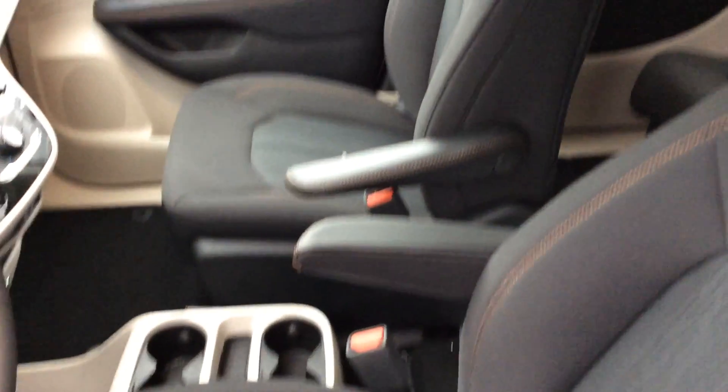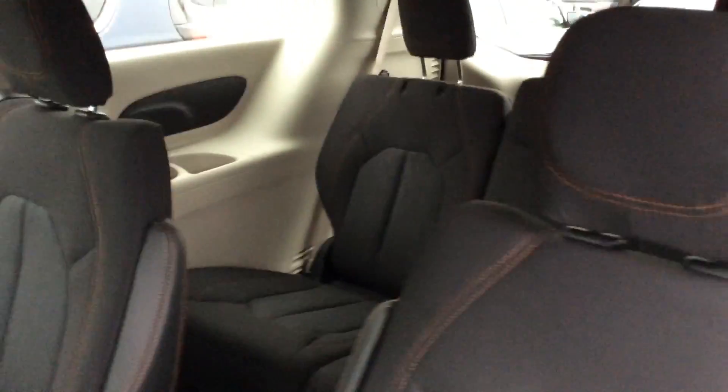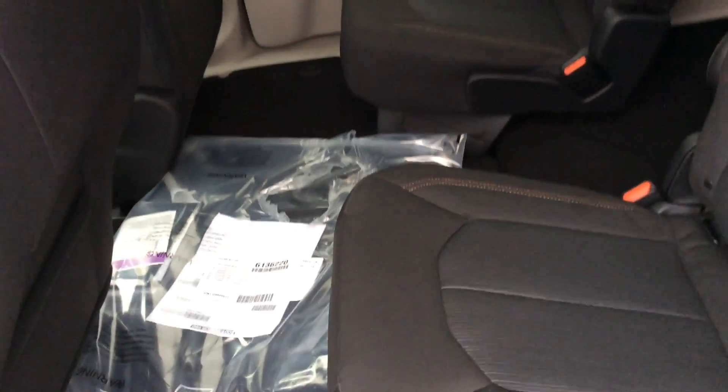Power seats. Good space here in the back, comfortable seats as well, and one of the best selling points of the vehicle is just the convenience.